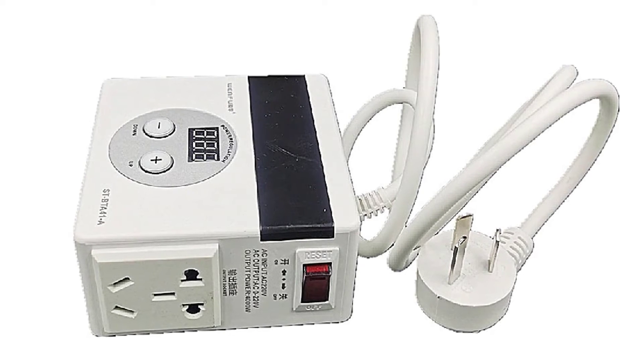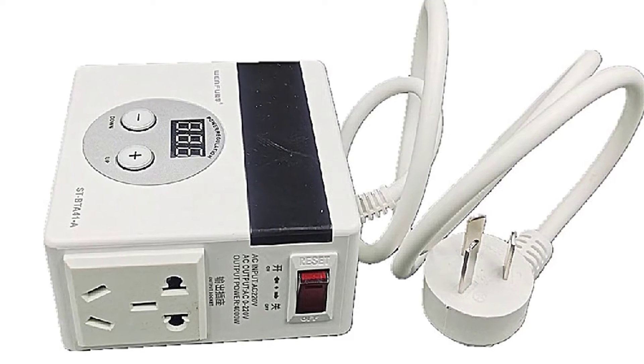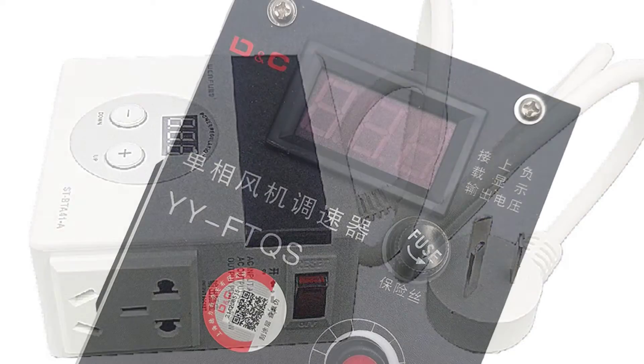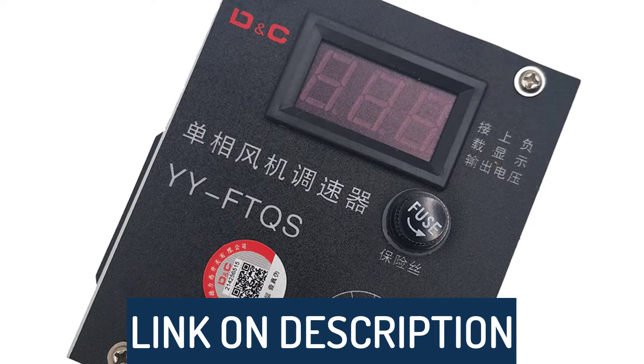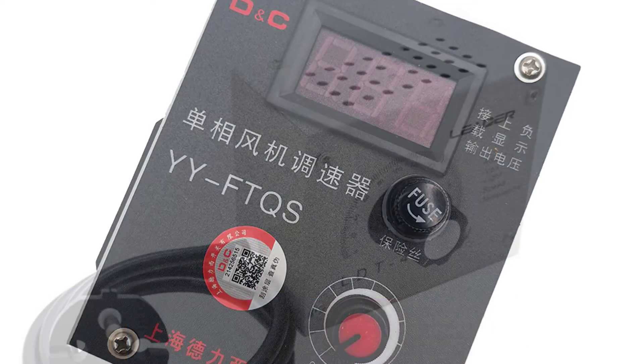Hi guys, today's video we're going to check out the 5 best electronic voltage regulators on the market. This list was made based on our personal views, and products are listed based on rating, review, orders, price, quality, durability, and more. To see prices and get more info about the products shown, be sure to check out the description below.